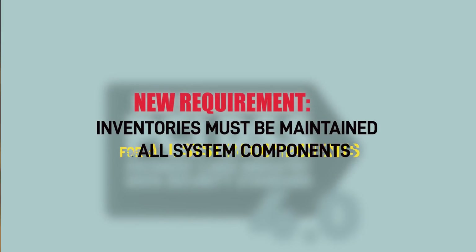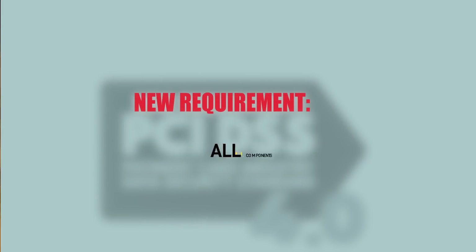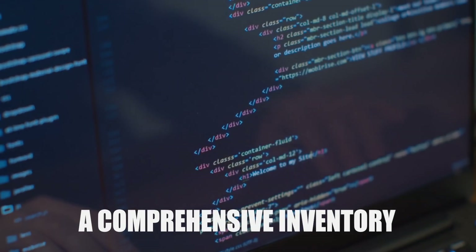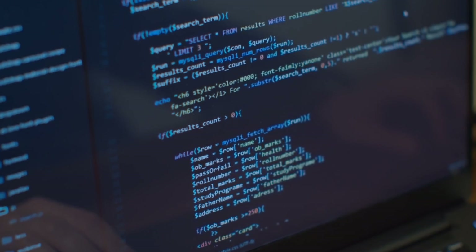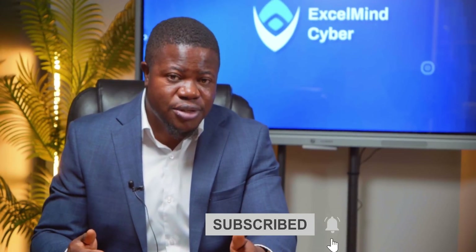Another new requirement: inventories must be maintained for all system components. Version 4.0 requires a comprehensive inventory of all system components in scope for PCI DSS. You need to document all system components, their functions, and how they are included in or connected to the CDE. Most organizations have partial inventories — they know about major systems but not every component. That incomplete knowledge is now a compliance gap.